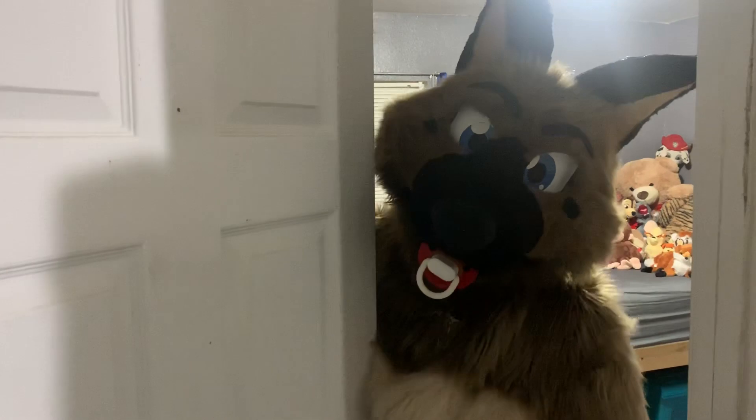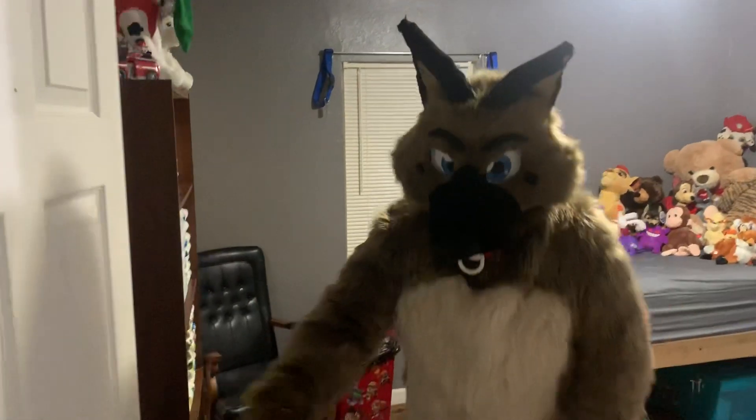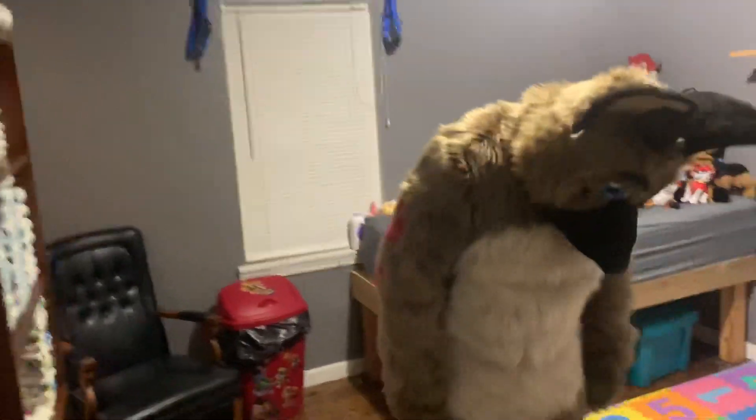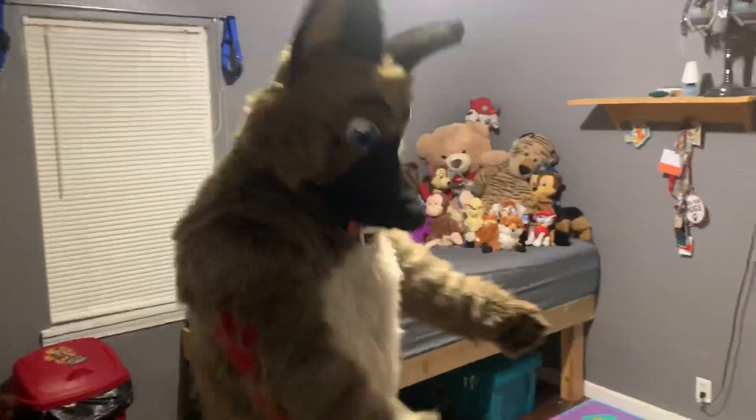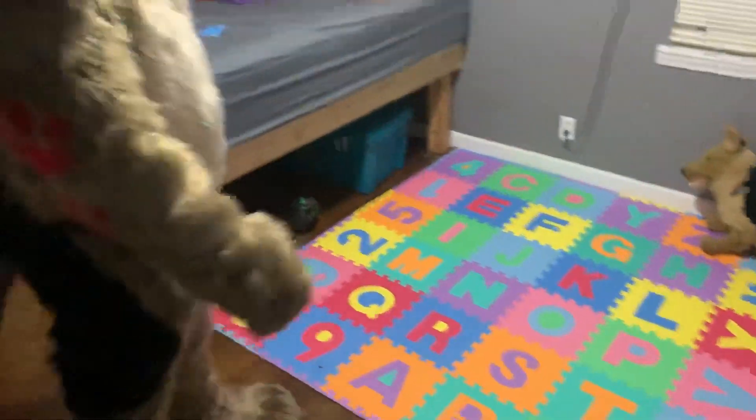Hello! Would you like to see the nursery today? Come on in. This is my lovely drawer — it's very soft and for $20 it's a really good play area.